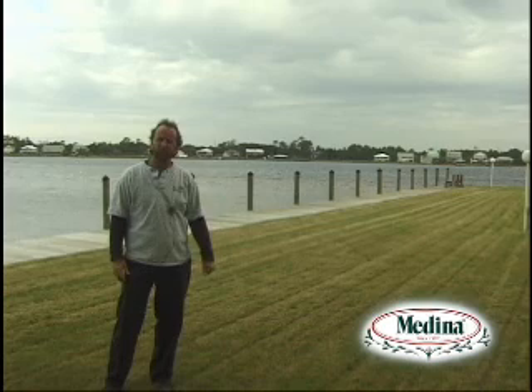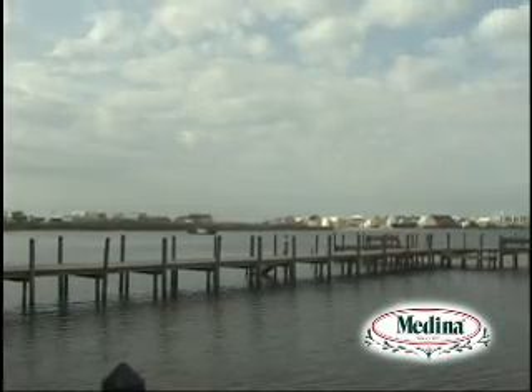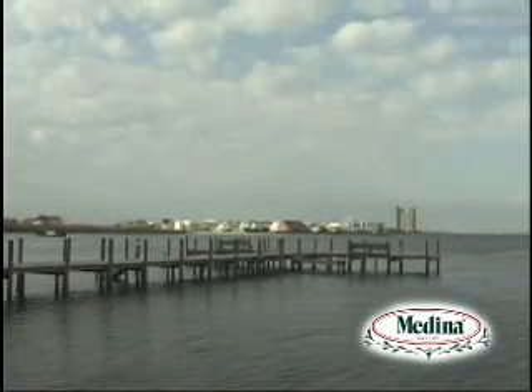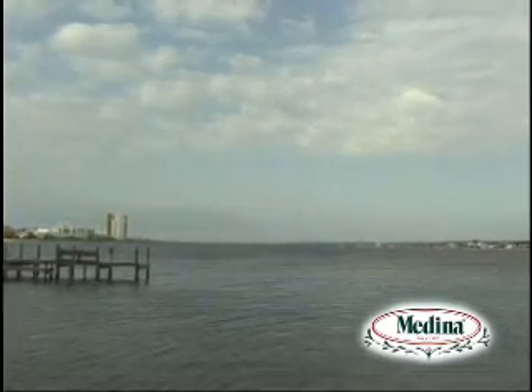Just to give you an idea of where we are — behind me is Little Lagoon, and it's brackish water. We are just a stone's throw away from the Gulf of Mexico, and there's an inlet just about a half mile down the road, which, as the tide comes up and down, affects this water here.